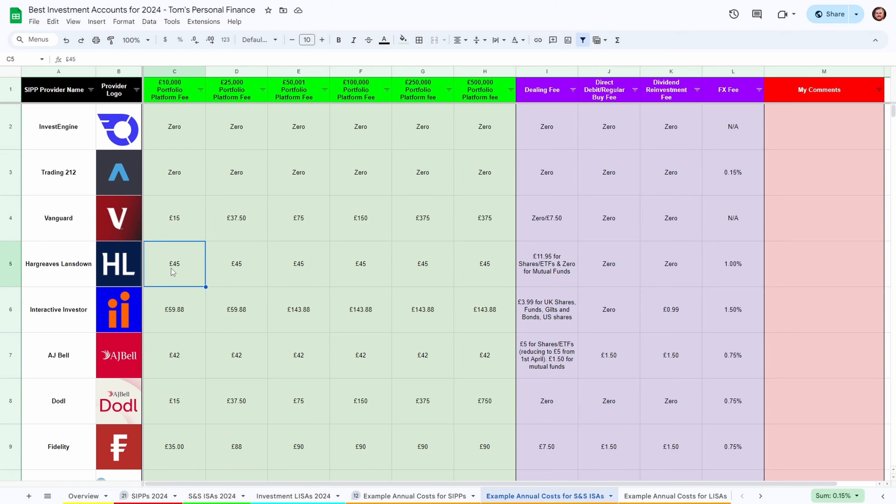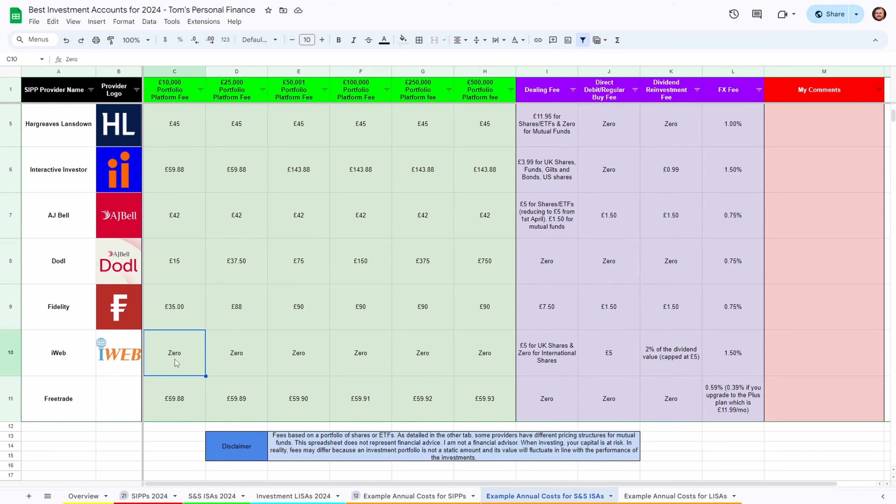To be fair to the likes of Hargreaves Lansdowne, I do not think they're as expensive as some people make them out to be. Most providers have some sort of discount when using direct debit or regular buy for monthly contributions, so that is worth looking into. Another one of note is iWeb, which may look attractive due to zero platform fees, but they charge £5 for every trade for UK stocks, and for international stocks they have a huge 1.5% FX fee — so if you bought £10,000 worth of Nvidia, it would cost you about £150 in FX fees alone. You really need to consider all fees when making your decision, and I hope this spreadsheet makes it super easy for you to make a more informed choice.